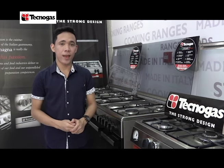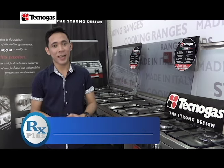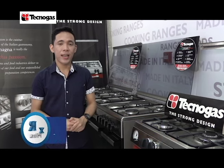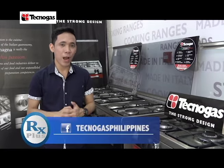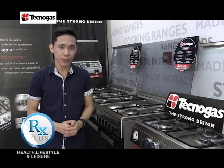Start making your dream kitchen today! For more details, you may visit our website at www.tecnogas.com.ph or you may follow us on Facebook and Instagram — just search Tecnogas Philippines. You may also check our latest models at our showrooms, and we are also available in all leading appliance stores nationwide.